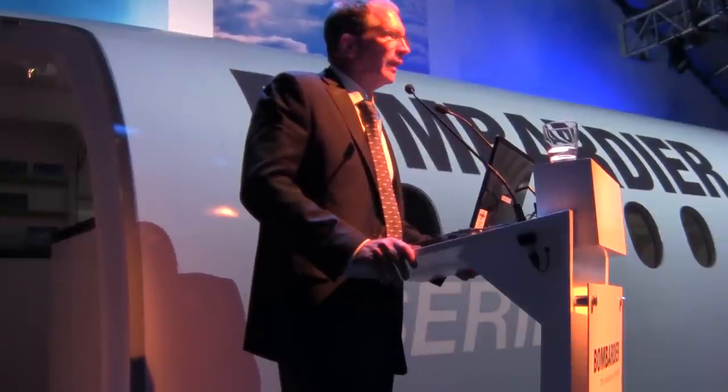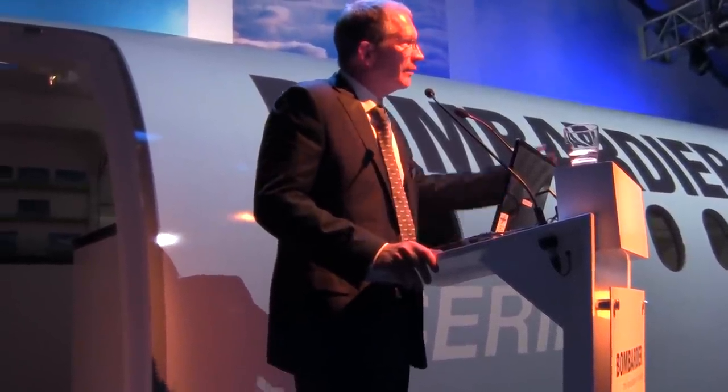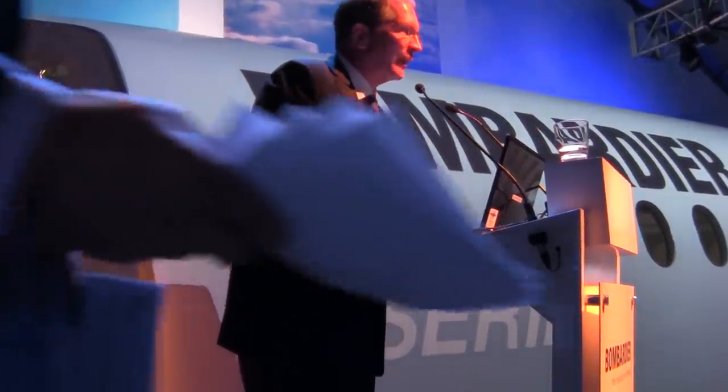So that was the end of my presentation. There'll be open Q&A a little bit later. I'd like to introduce Mike Arcamone, our President of Commercial Aircraft, to come up and share with you some new ideas for the C-Series. Thank you very much.